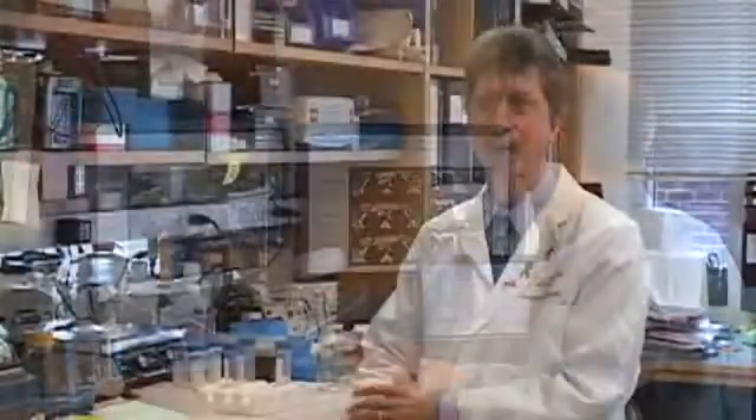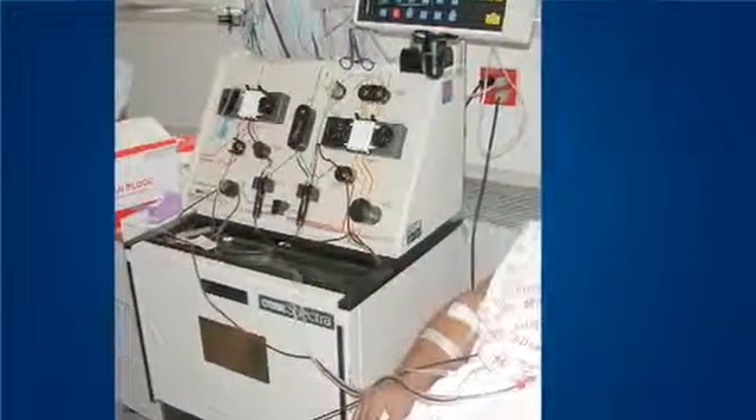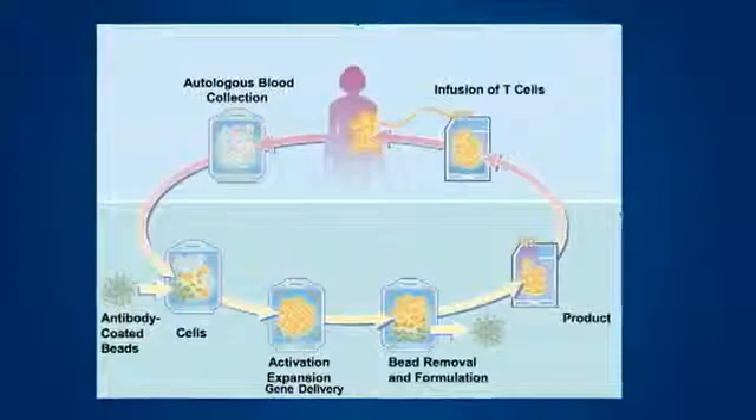A final limitation of the bone marrow transplant is that often patients don't have a match, or that match can't be identified in time. So the technology really began as a way to figure out how we could grow immune cells — specifically T lymphocytes — and looking at ways to get those to grow with reagents or materials that we could use over and over again.